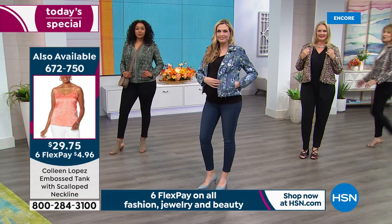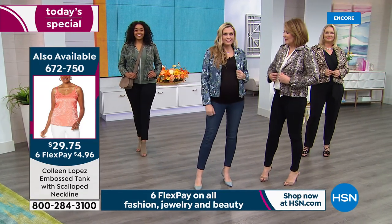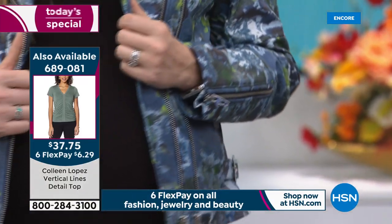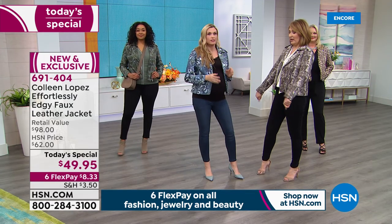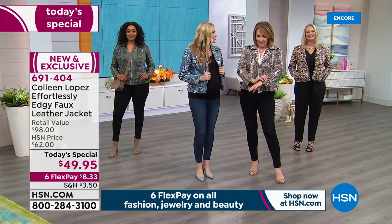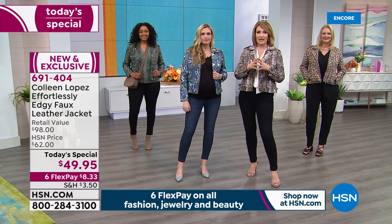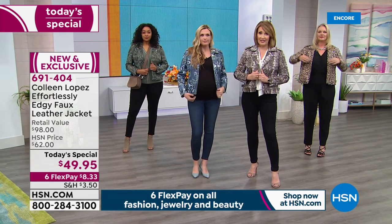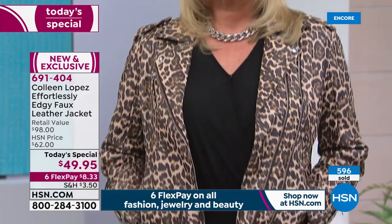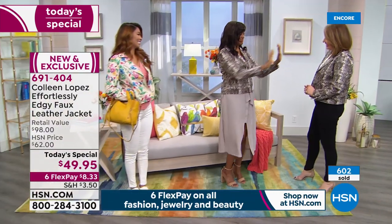Pick your favorite color, pick the size you need, pick your favorite print and we'll zip it out to you. As you call to order, stay on the line — I'd love to meet you. A lot of us have moto jackets but this is so unique; the prints stand out and it's the best quality faux leather you will ever find. You have to have texture in a quality faux leather and this has the perfect texture — buttery soft and the perfect weight for spring.